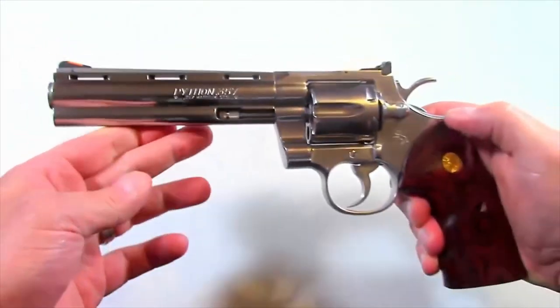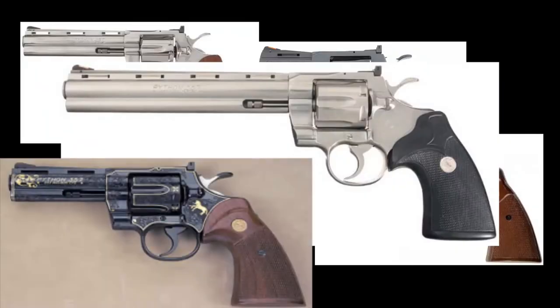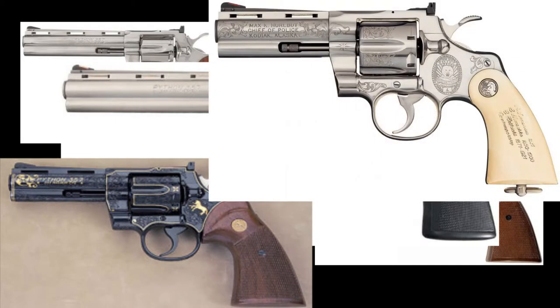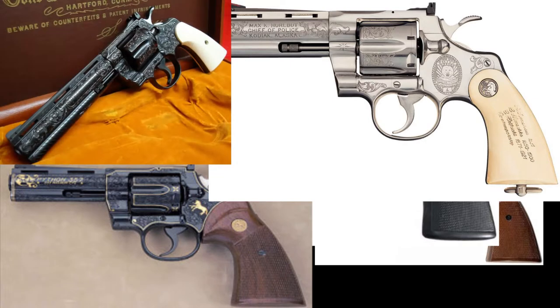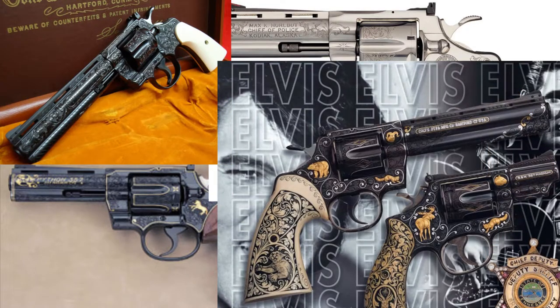There's also a very rare three inch barrel version, and an eight inch barreled Python released in 1980 for hunting. The Python has always been marketed as the best of the best, so it doesn't come cheap — especially now that it's no longer produced. One of the main reasons for its exceptional quality is that only the highest skilled workers were allowed to work on the gun. Some men would train for years at Colt producing lower level guns before they were even allowed to touch a Python.